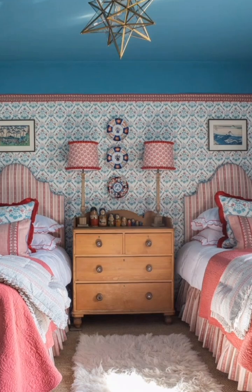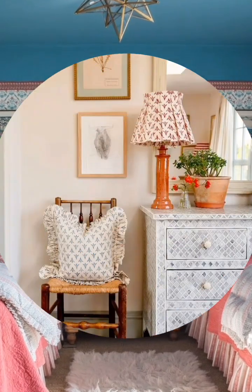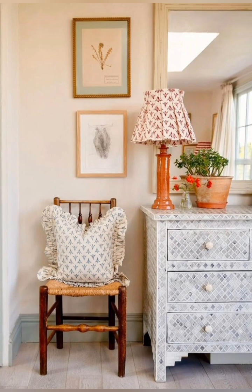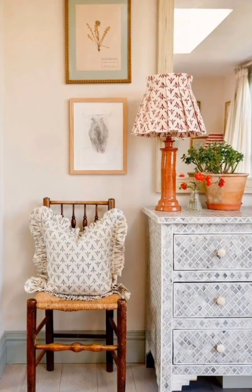French Country Cottage is more refined. It adds elegance with painted furniture, soft linens, and neutral tones, accented by muted blooms and graceful curves for a serene, sophisticated cottage feel.